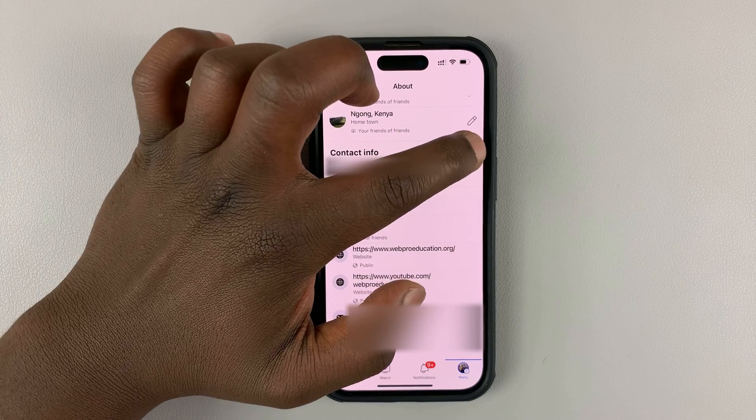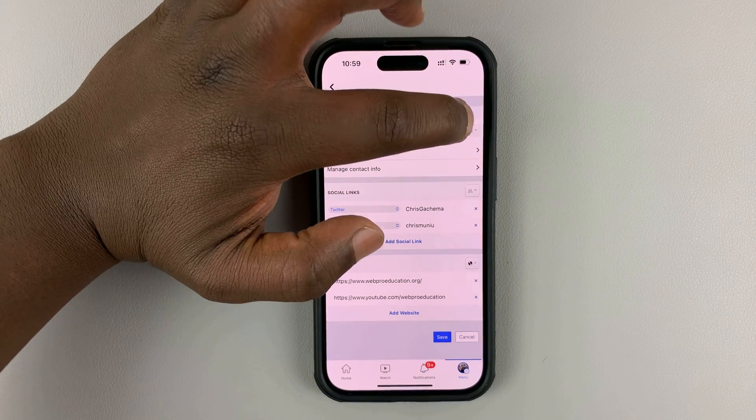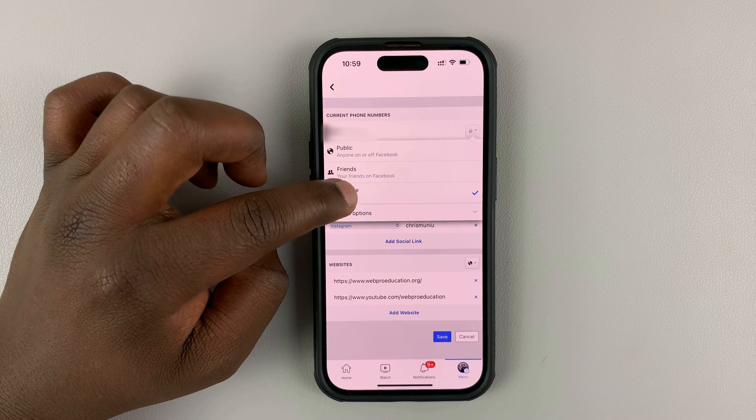Tap on edit. Then next to your phone number, tap on this option here. From the drop-down menu, make sure you select only me.